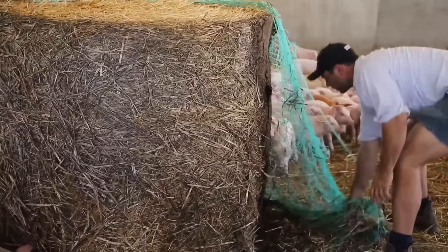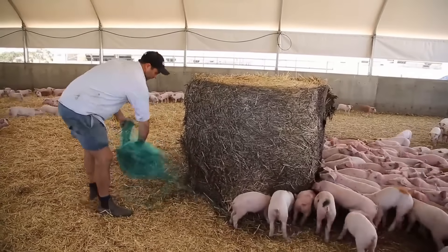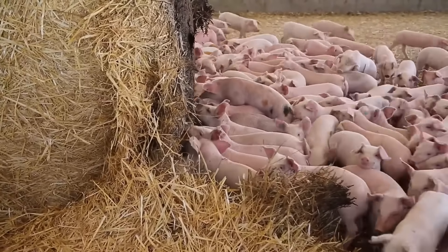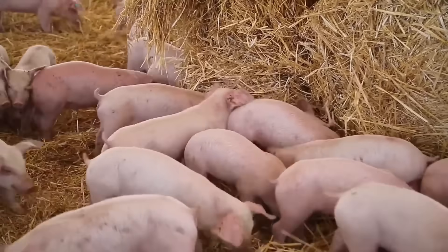Farms are increasingly adopting sustainable practices. Many farms are now using renewable energy sources such as solar power and biogas derived from swine waste to help reduce pollution and save energy. Additionally, pig waste is often recycled into compost or used to produce biogas for farm energy needs.